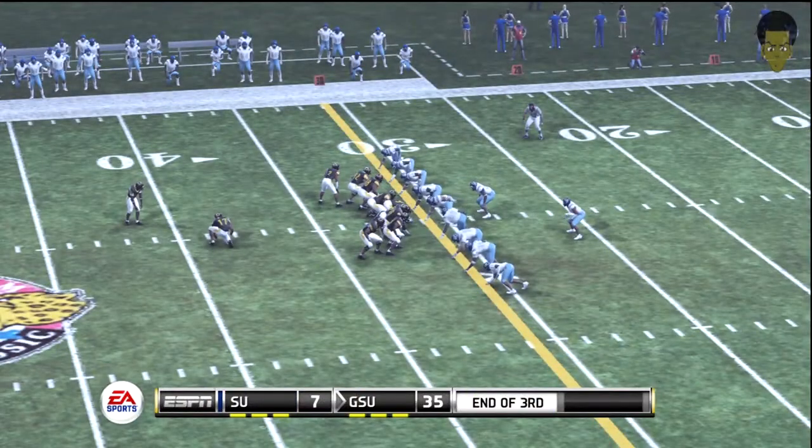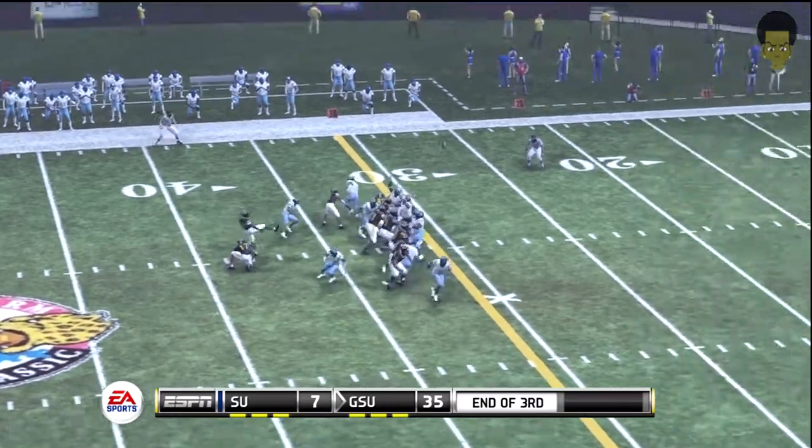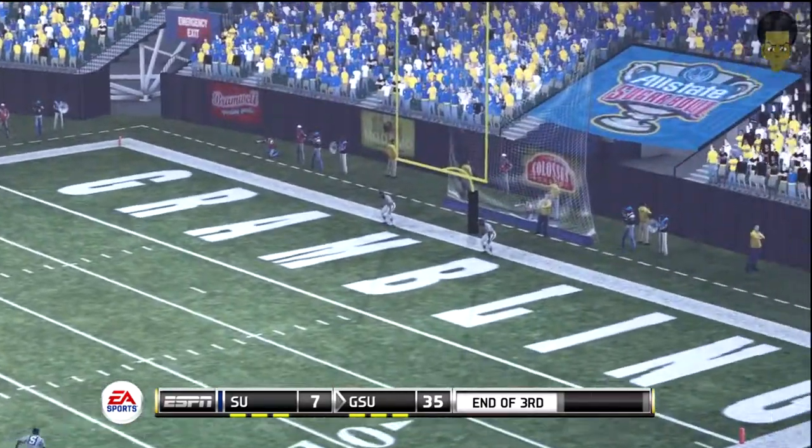Fourth down, and the kicker's on to try this 49-yarder. It's up. And he got it.